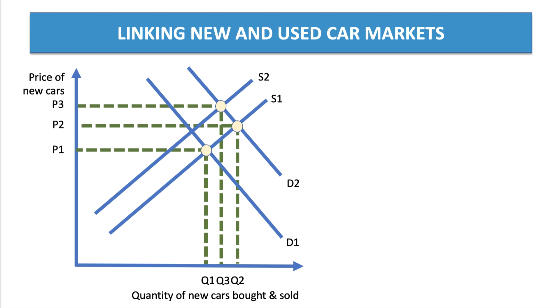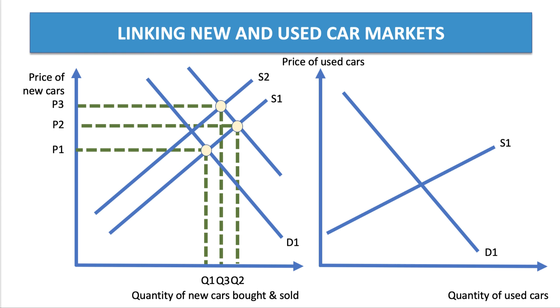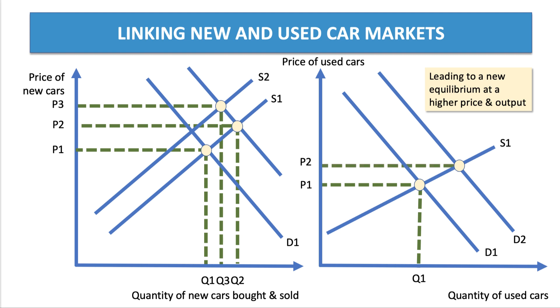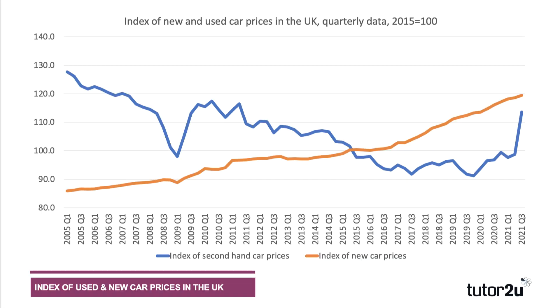Now, how do we link the new car market to the used car sector? On the left-hand side is the market for new cars; on the right, the market for used cars. Initially, the used car market equilibrium is at P1, Q1. Because new car prices have been going up, that is driving people to buy older vehicles, so demand for used or nearly new cars has shifted out from D1 to D2. This leads to a new equilibrium at a higher price P2 and output Q2. Looking at both price indices together — second-hand car prices in blue and new car prices in orange — both have been moving sharply higher over the last year.